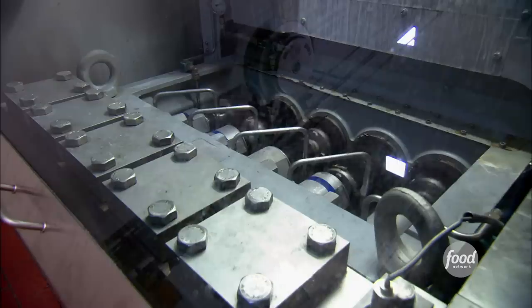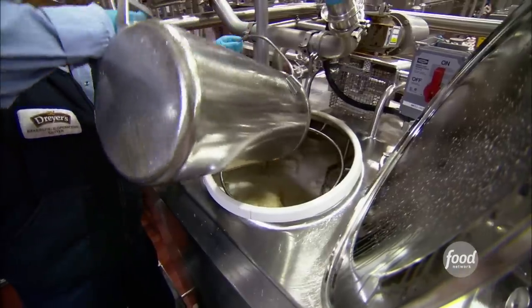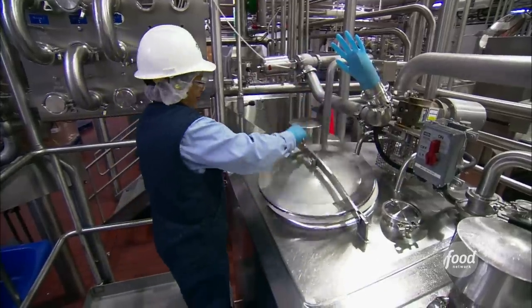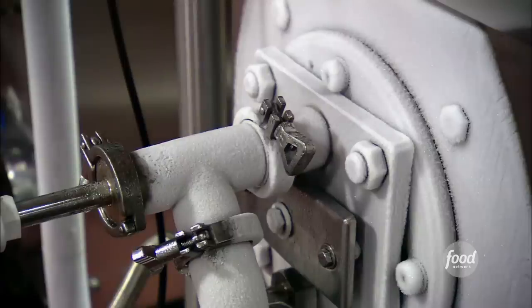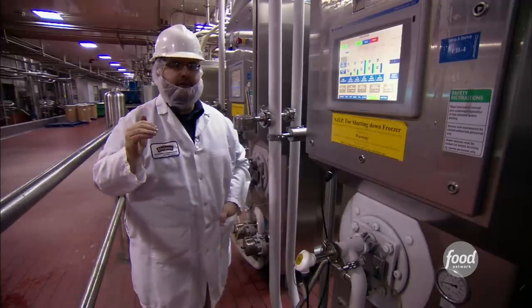After that, they go to the homogenizer. The homogenizer breaks down the fat molecules in the mix to give a more smooth, creamy, and consistent mix. Next, they add vanilla flavoring and coloring ingredients. Then the mixture flows through frosty pipes to the freezer, which brings the temperature of the mix down to about 23 degrees.